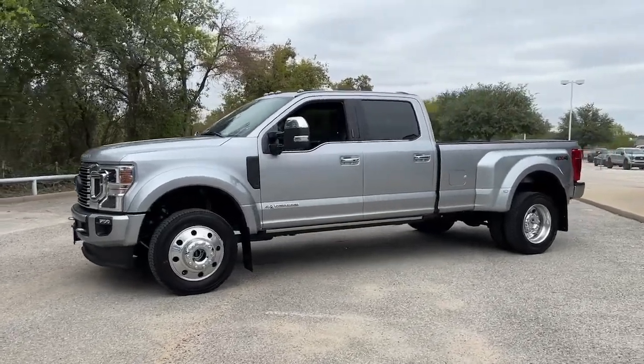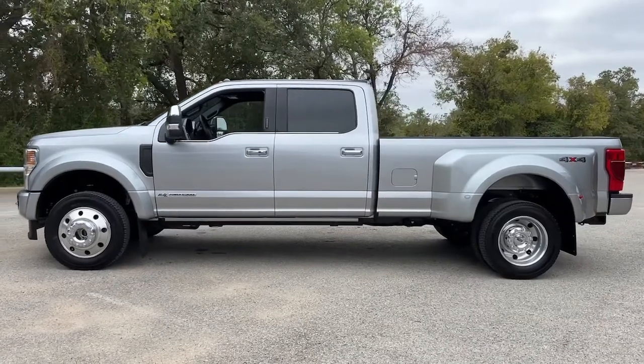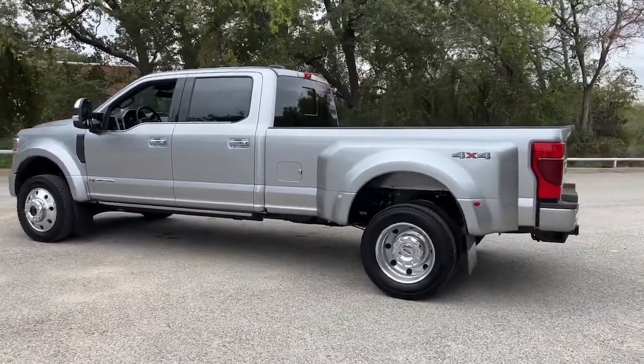Here is a wonderful 2022 Ford F-450. With less than 5,000 miles on the odometer, this vehicle provides excellent value.